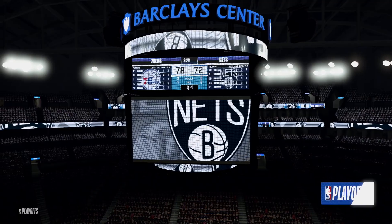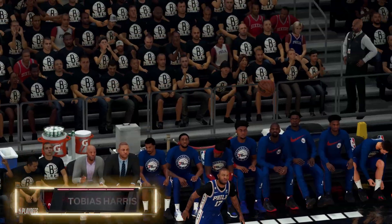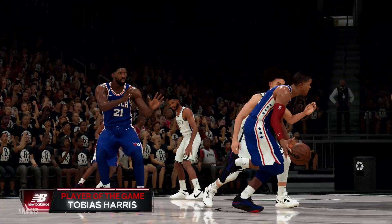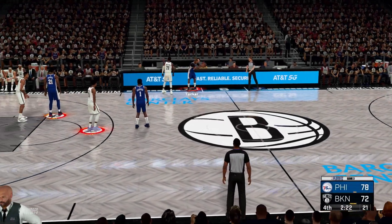A moment to present the New Balance player of the game: Tobias Harris. His percentage from the field tonight seemed almost made up — I didn't think it was possible to have that kind of success shooting the basketball. You need a little bit of luck, a bunch of hard work, and a whole lot of talent.